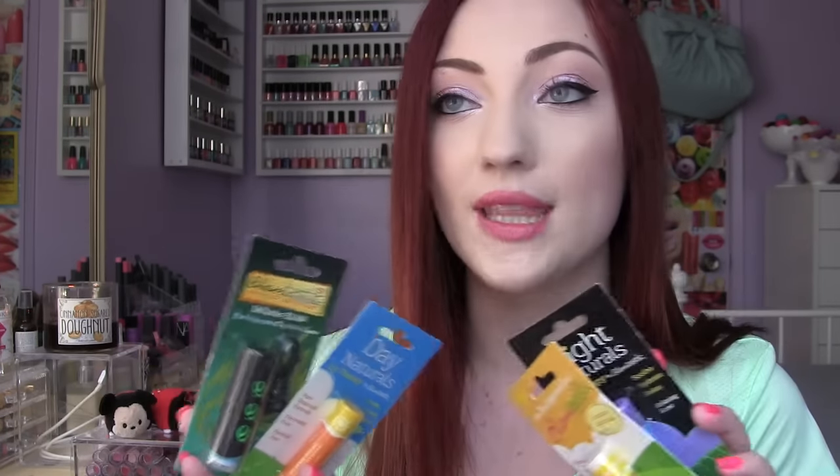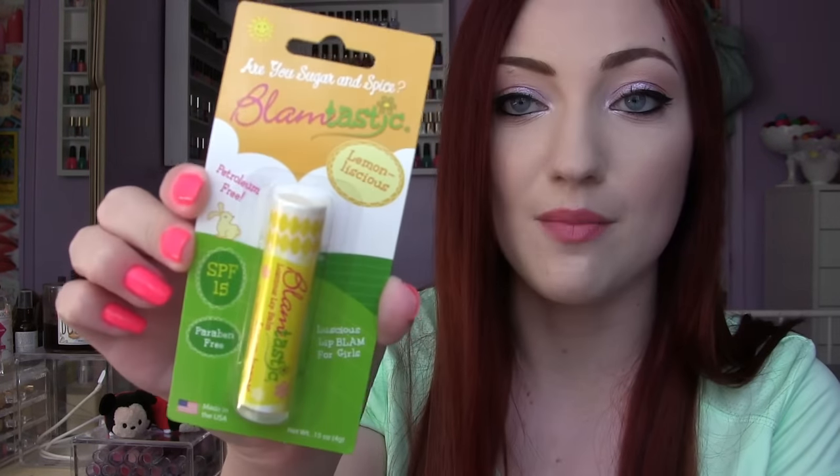Next up is a brand I haven't tried before — it's Blamtastic. My mom found these for me at the Dollar Tree, but I've also seen them at Walmart for around three to five dollars. This one is their Day Naturals Lip Therapy — it soothes, hydrates, and energizes with a pure botanical formula made in the USA, SPF 15. This one marketed for guys but the flavor is Blue Raspberry so I wanted it anyway. This one is Night Naturals — SPF 15, petroleum-free, and paraben-free with a relaxing scent. And this one is the Sugar and Spice Lemonlicious — lemon scented, also SPF 15 and paraben-free. Comment below if you've tried Blamtastic!